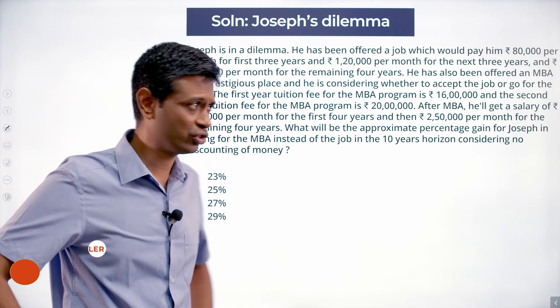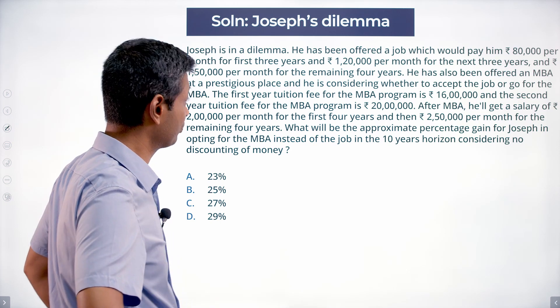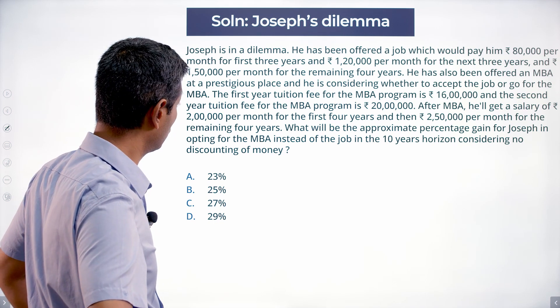Like most students, they are taking this decision. The first year tuition fee for the MBA program was $16,000,000. The second year is $20,000,000. After the MBA, he will get a salary of $2,000,000 per month for the first four years, then $2,500,000 per month for the remaining four years.